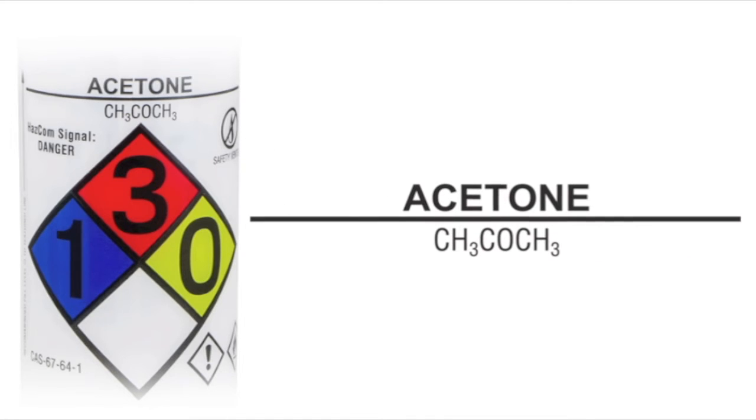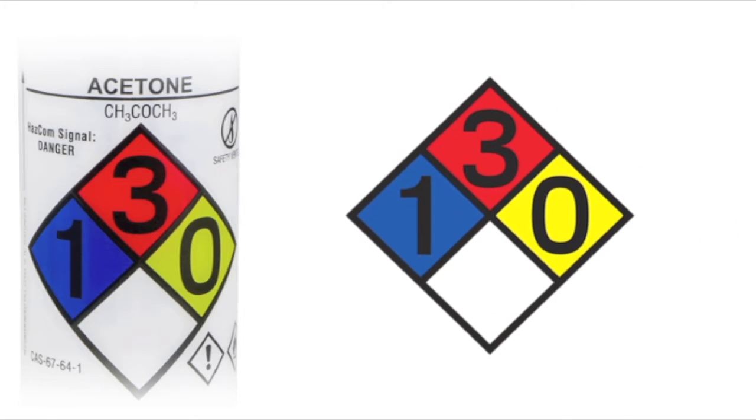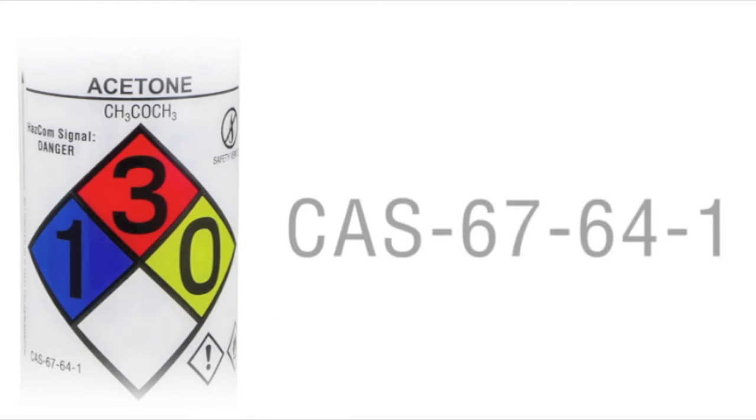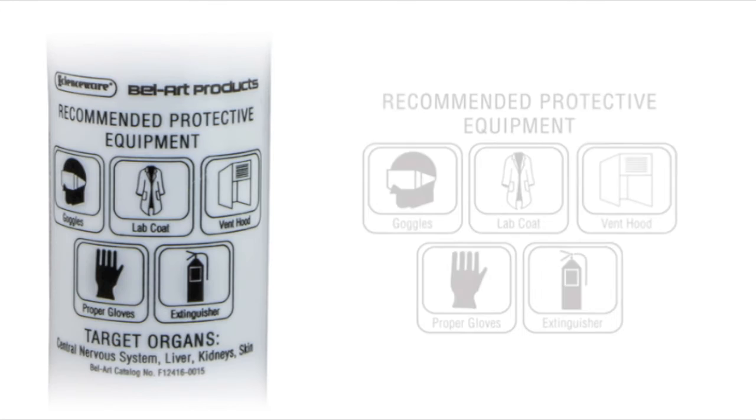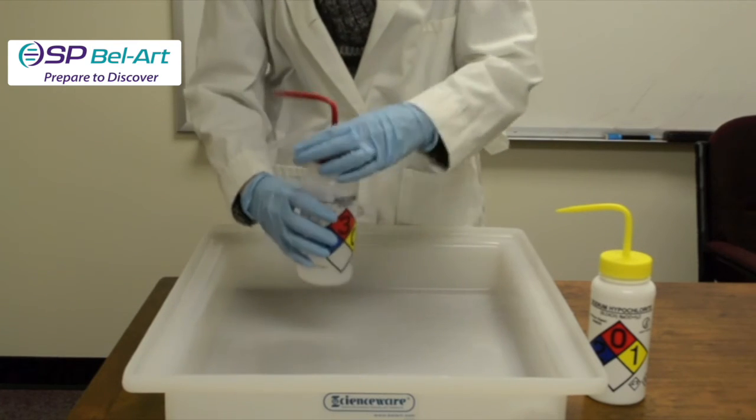Also pre-printed on the bottles are the chemical name and formula, National Fire Protection Association four-color diamond, health hazards, chemical abstract service number, and suggested protective clothing and equipment.